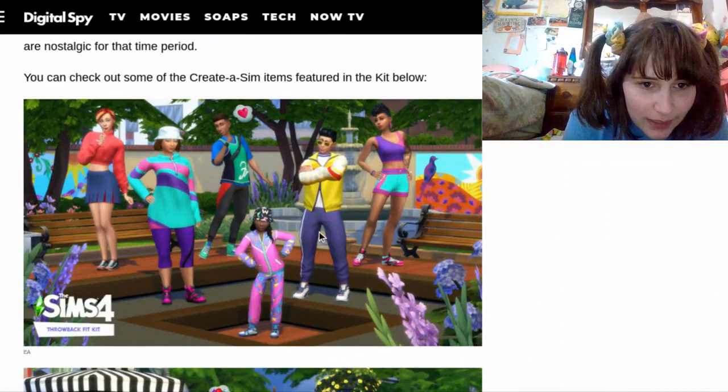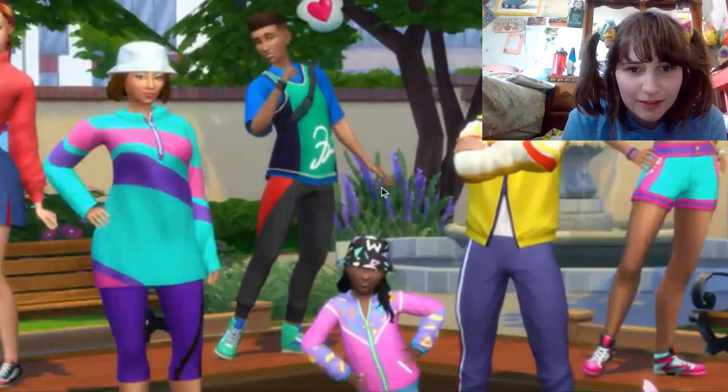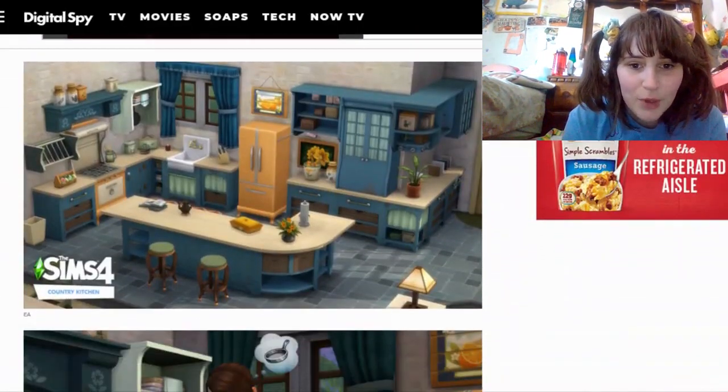Look at these outfits. I really like this skirt. Look at all those cool outfits — some even for kids. But look at this one.